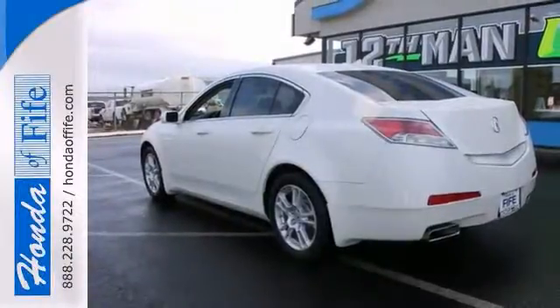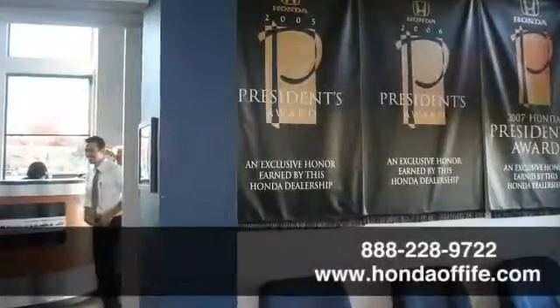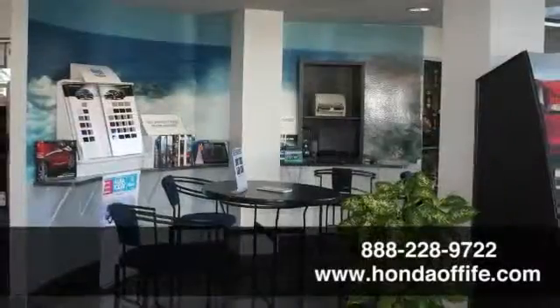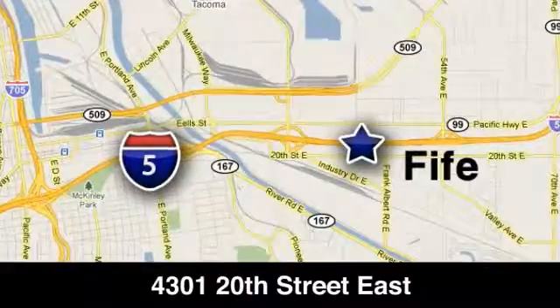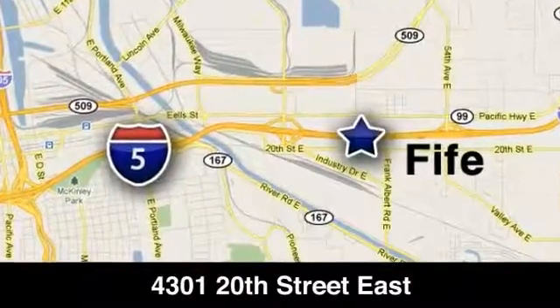Come take it for a test drive. Call, click, or stop into Honda of Fife today. We're conveniently located at 4301 20th Street East in Fife, Washington, right on I-5.